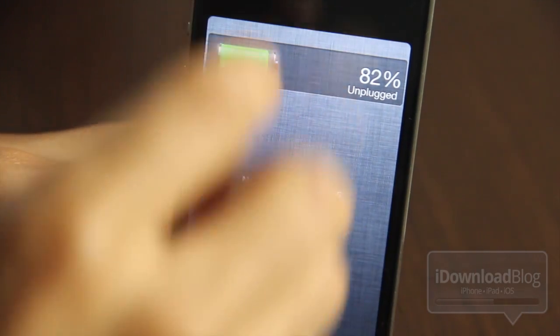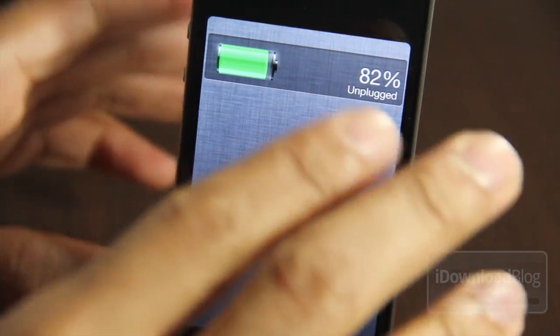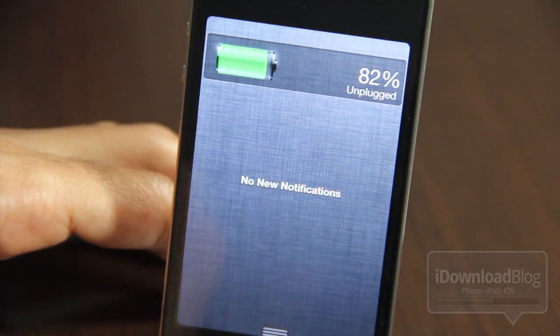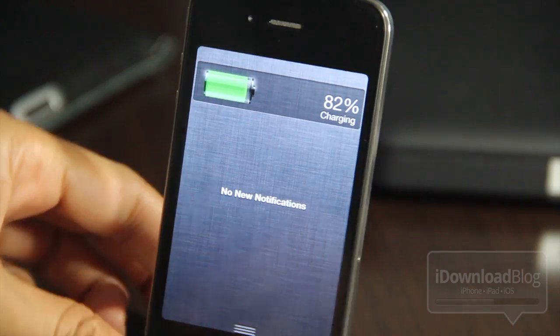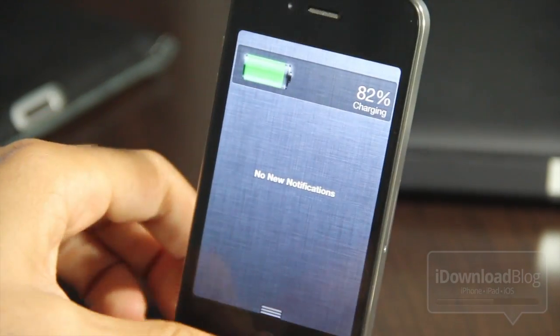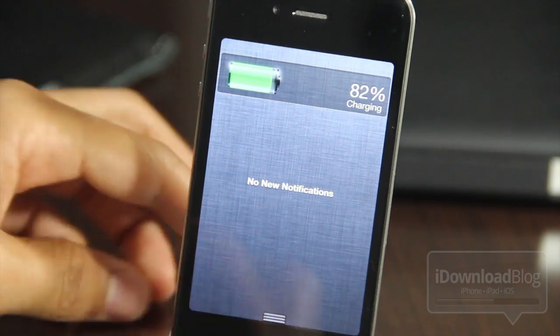It doesn't do much more than that, but it is handy for someone like me who does not have a status bar. I remove my status bar using CleanStatus, so I don't have my battery percentage there, so this is kind of helpful in situations such as those. You can see it says 'Charging' now — that's because I have my phone plugged in — so that will tell you whether or not the device is charging or not.